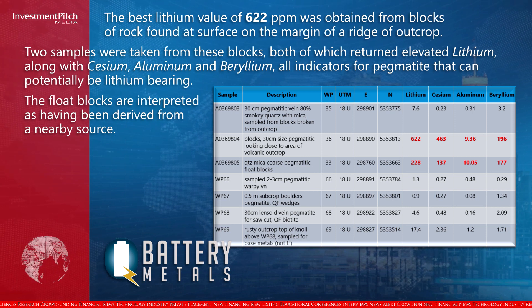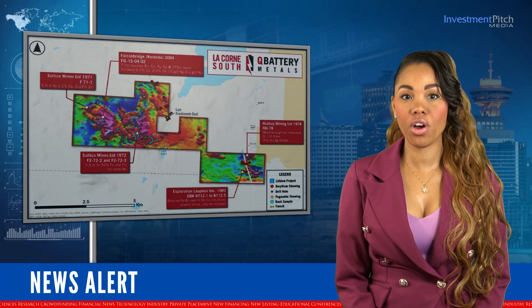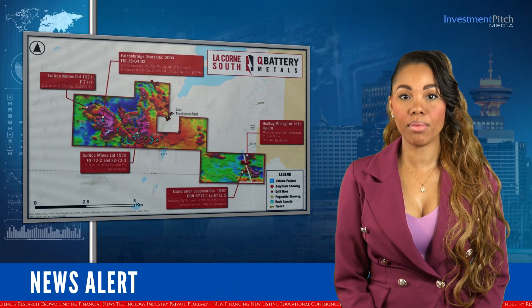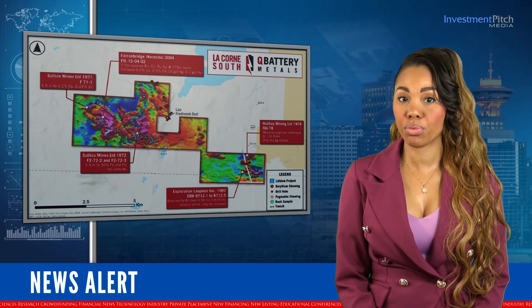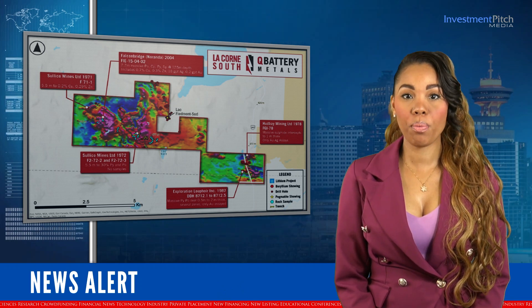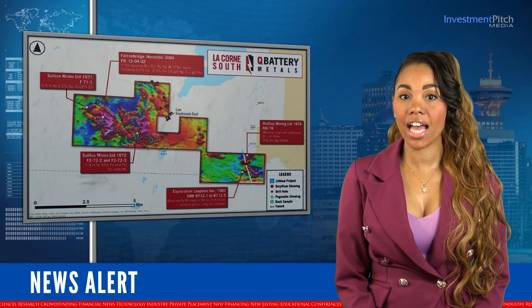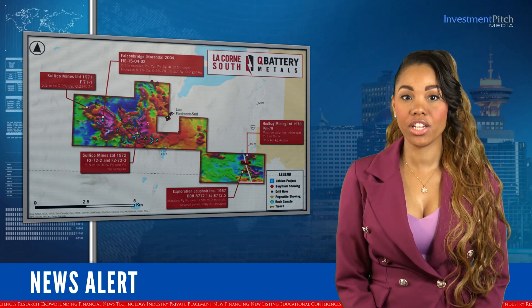The float blocks are interpreted as having been derived from a nearby source. As part of the recent August 2023 reconnaissance, the geologic team undertook a property-wide tour of the Le Corne South property lithium target area, which is well crossed by good-conditioned resource roads. The property has a significant cover of sand, silt and gravel deposited during the last period of glaciation.